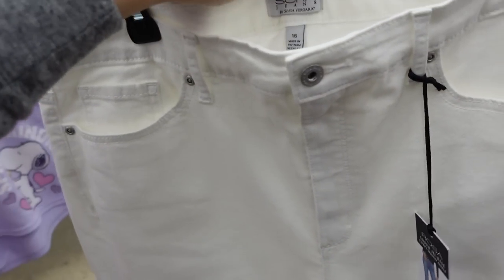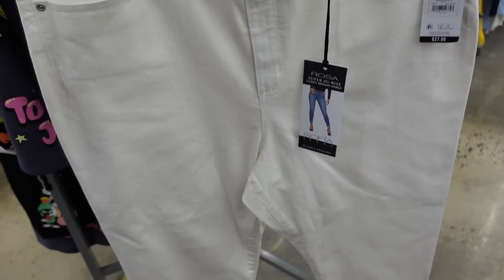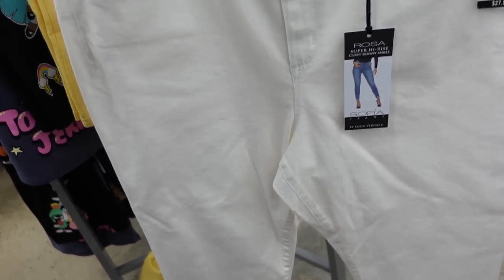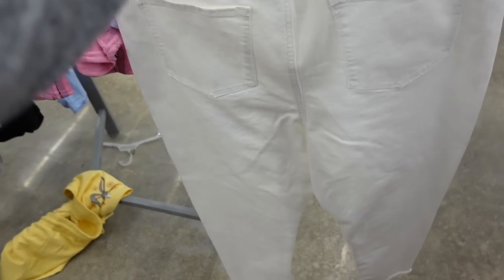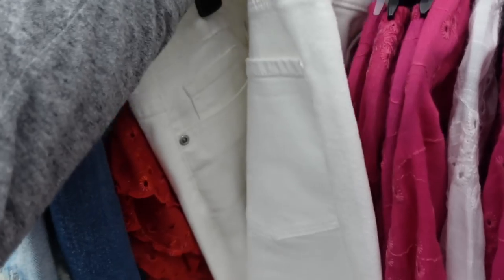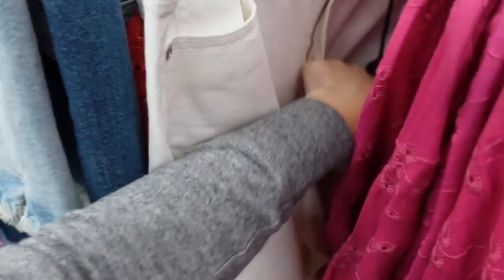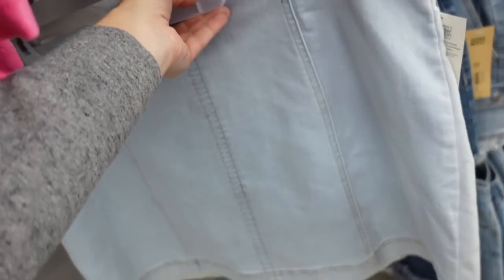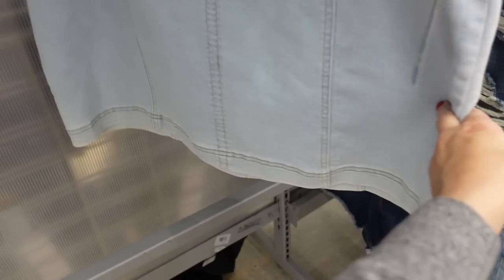One of my favorites — the Rosa curvy skinny jeans from Sofia. Just a good white denim, they are a little on the shorter end, high-waisted, raw hem at the bottom, same kind of fit through the back. Someone mentioned they looked a little sheer when you try them on. They are $27.50.